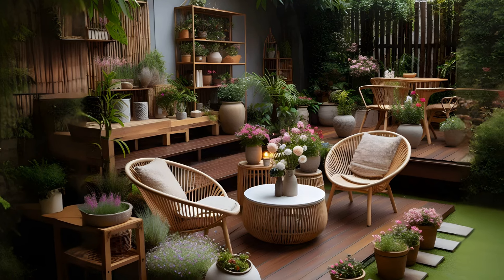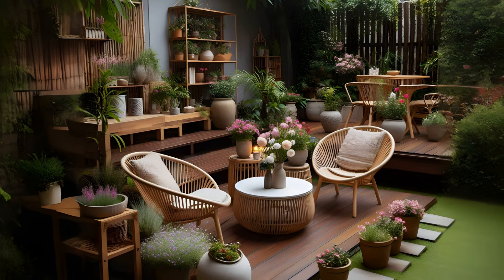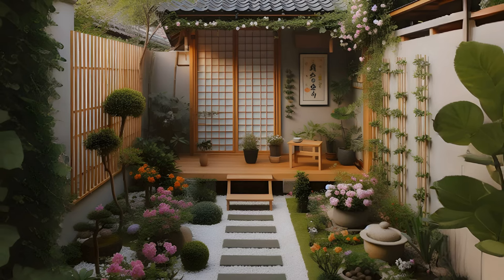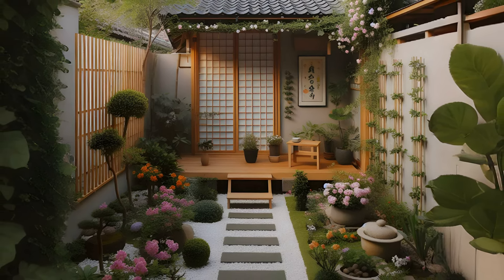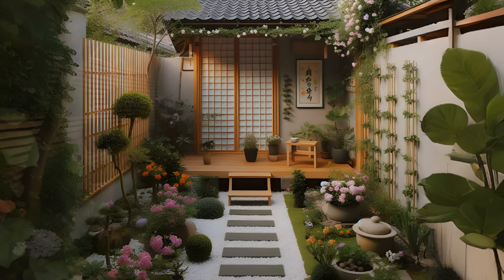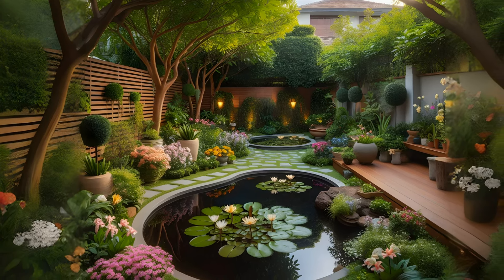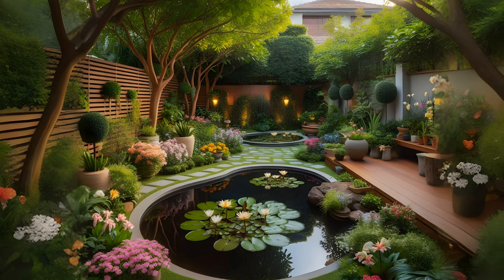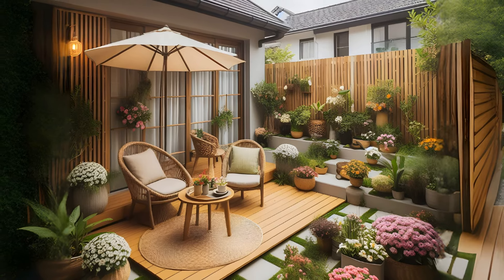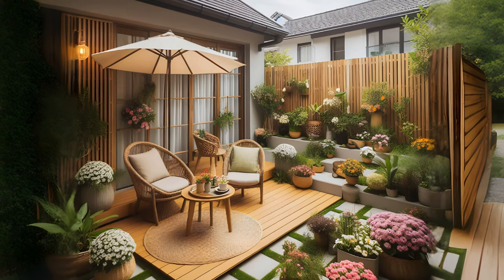Garden art and decorations can add personality and charm to your backyard garden. This could include sculptures, birdhouses, wind chimes, or even DIY projects like painted rocks or homemade stepping stones. These elements can serve as focal points in your garden, drawing the eye and adding interest. They can also reflect your personal style and make your garden feel more like an extension of your home. You could choose pieces that complement the colors and textures of your plants, or pieces that stand out as unique features.